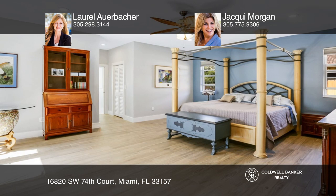The master suite features dual walk-in closets and a stunning master bath. Enjoy and entertain with an open kitchen and pool. Come see your new home today with Laurel Auerbacher and Jackie Morgan.